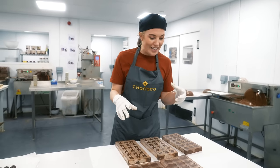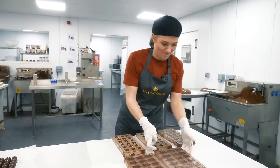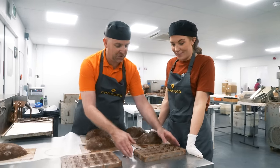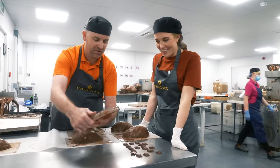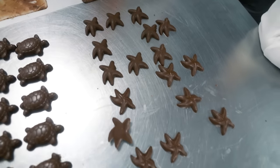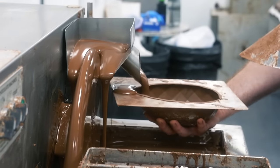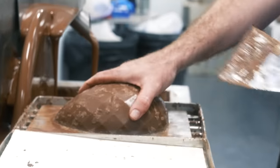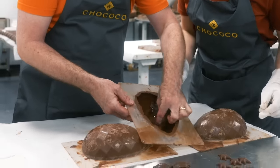To make it a true ocean egg, chocolate sea creatures need to be hidden inside. There are ready-made chocolate turtles and starfish which will get stuck to the inside when the third layer goes in. Kev flips the molds to reveal the turtles and starfish — they're so cute! The third layer goes in exactly the same as before, making the egg nice and strong. The inside is now sticky and ready to have the shapes studded in: four starfish down the middle and turtles either side.